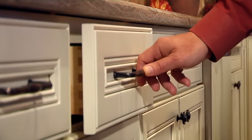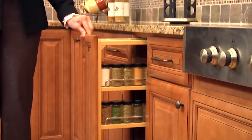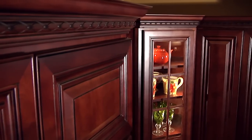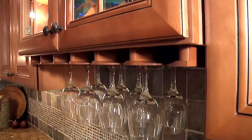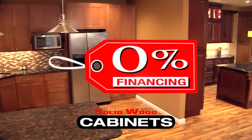Like soft close drawers and doors, corbels, lazy Susans, hidden spice racks, crown molding, wine racks, glass holders, and so much more. We make shopping for your next kitchen fun and easy.